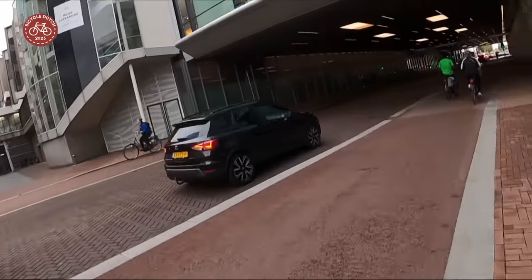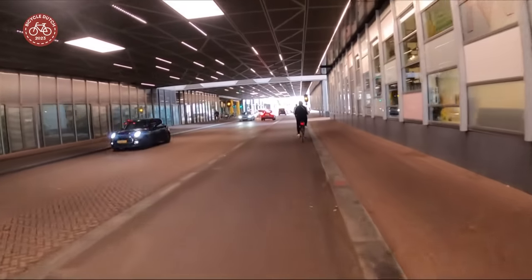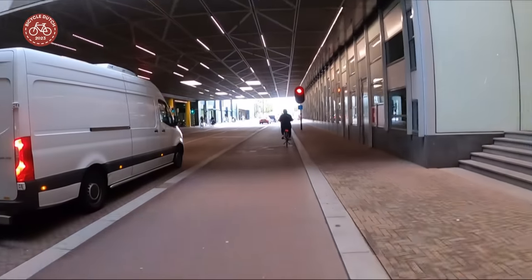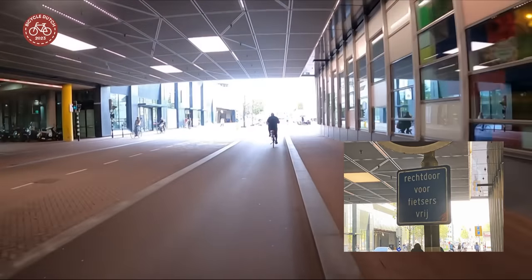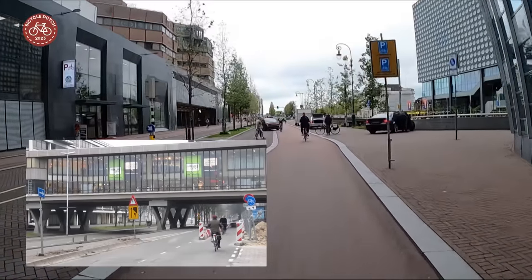We now get to where you would nowadays cycle, and at this location it is still possible to cycle under the expanded mall. The bigger mall led to a much longer and darker underpass which many in Utrecht dislike. The traffic light can be ignored when you cycle — the sign reads 'straight on for cyclists free.' We now leave the underpass that was a lot less wide before.